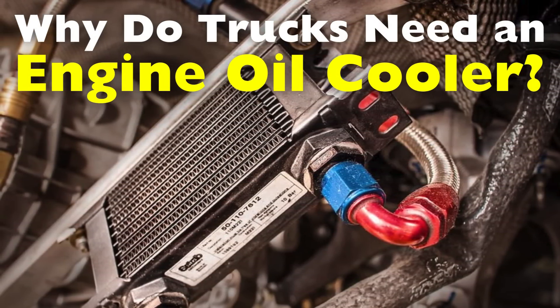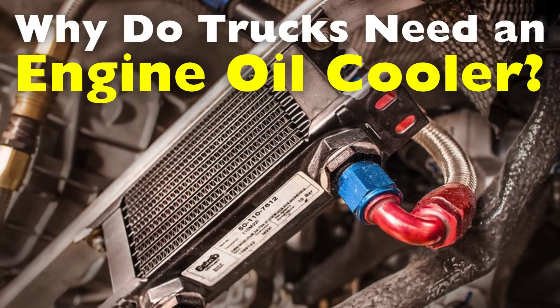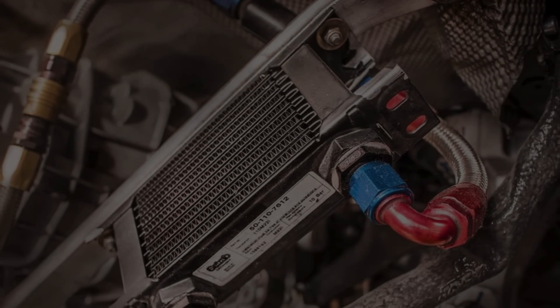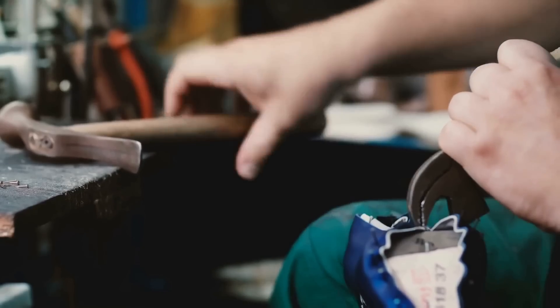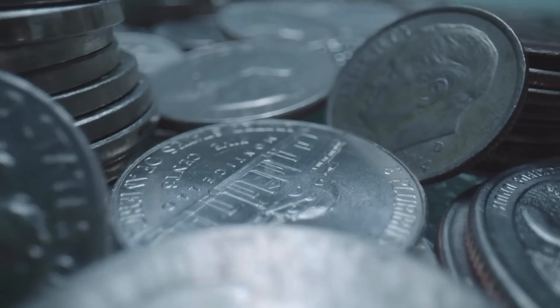Let's explore what an engine oil cooler does, how it works, and why it's particularly necessary for trucks. Welcome to the History of Simple Things, where we delve into the fascinating history behind the little things that shape our world.